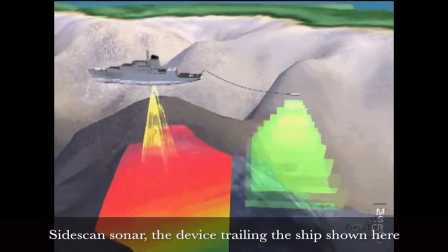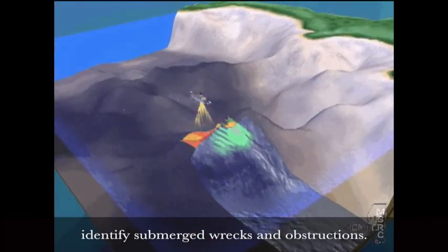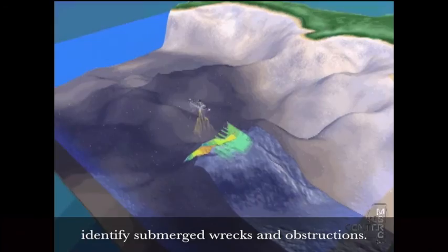Side-scan sonar — the device trailing the ship shown here — captures black and white imagery that helps to identify submerged wrecks and obstructions.